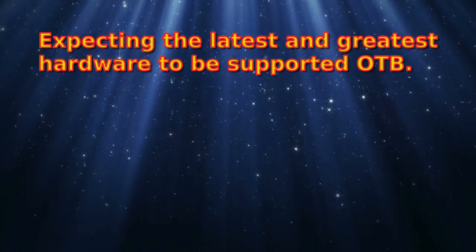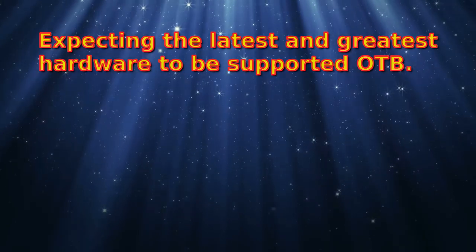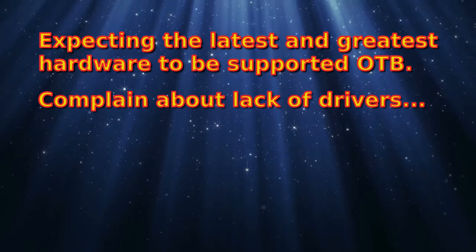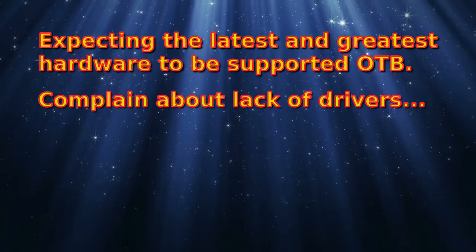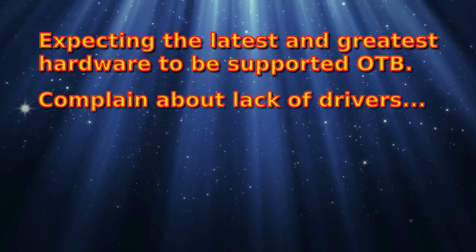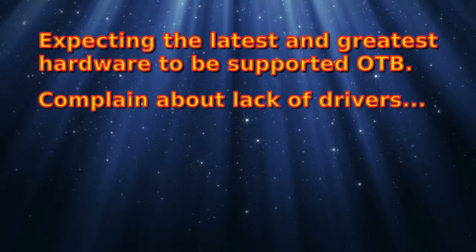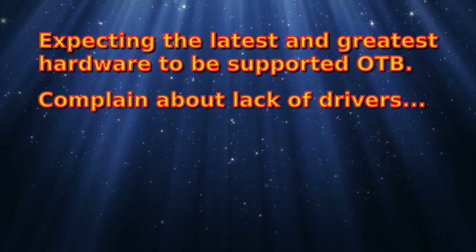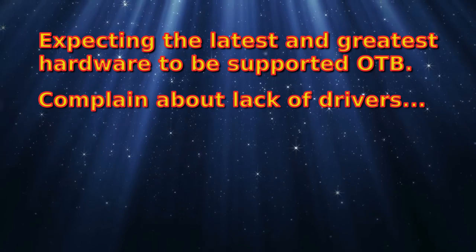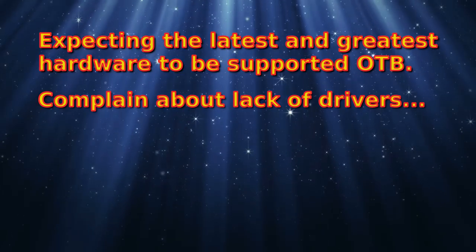Where FreeBSD does shine is in hardware that is slightly older, more familiar hardware. Eventually the developers will catch up with the drivers and implement many features found in modern hardware, but it just takes time. Even in Linux, where more resources are put in — especially by big commercial vendors like Ubuntu or Red Hat — even they are not always on the cutting edge of the latest stuff.